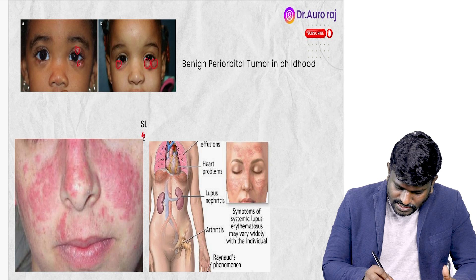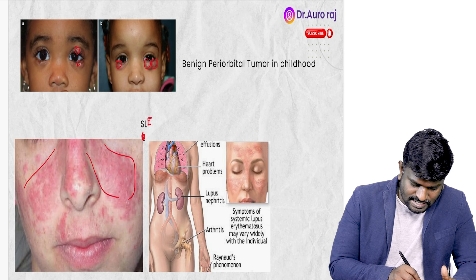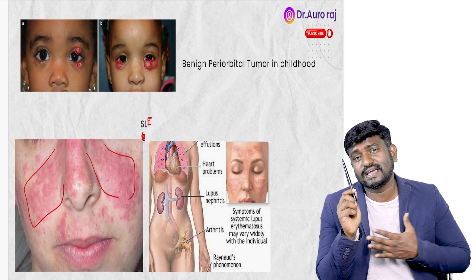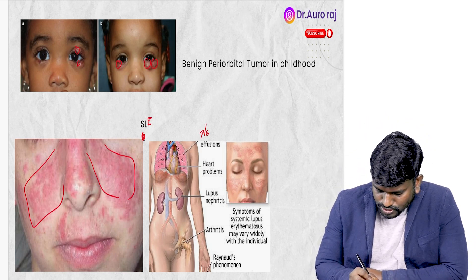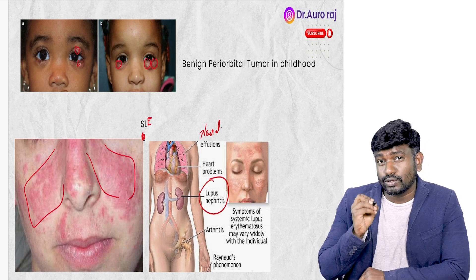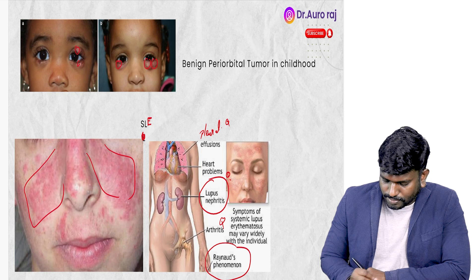Next, this is going to be the image of SLE. We can see butterfly-shaped rashes. Remember, SLE is also going to affect other parts of the body, especially the lungs and kidneys. It can cause pleural effusion, lupus nephritis, arthritis, and also Raynaud's phenomenon.